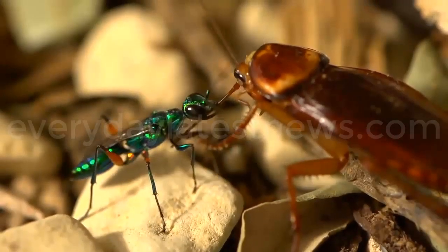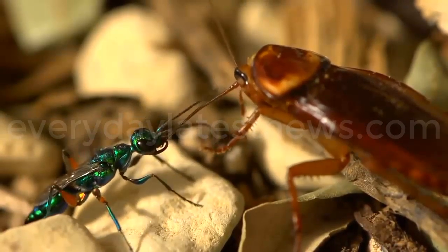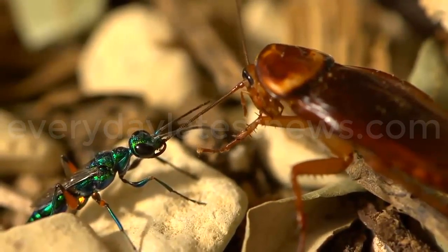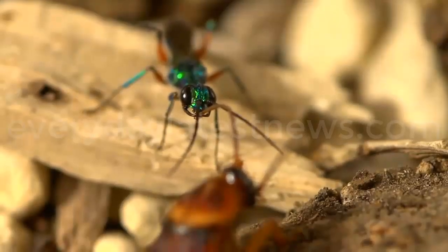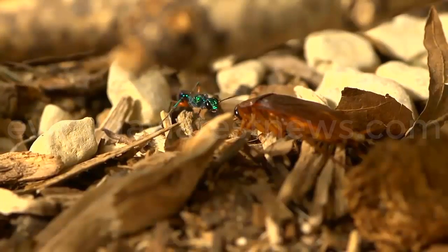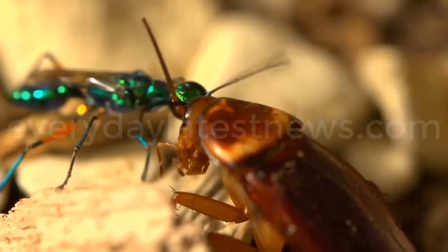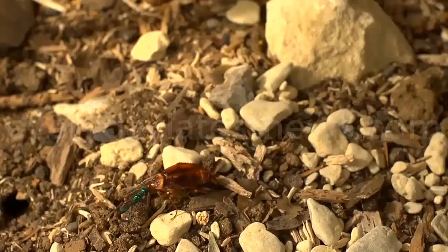The wasp has a unique way of testing to see if she has delivered the optimal amount of venom. She snips the ends of the roach's antennae and feeds on its hemolymph to determine the venom's concentration in the roach's body. If it is too little, the roach could recover and escape before it has fulfilled its purpose. Too much, and it will die and her young's food source will decay.